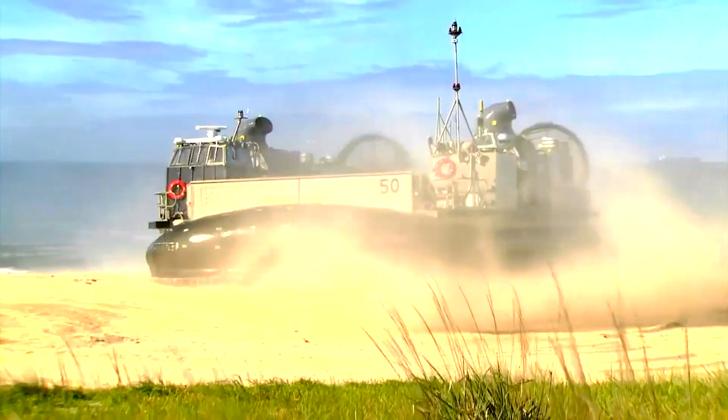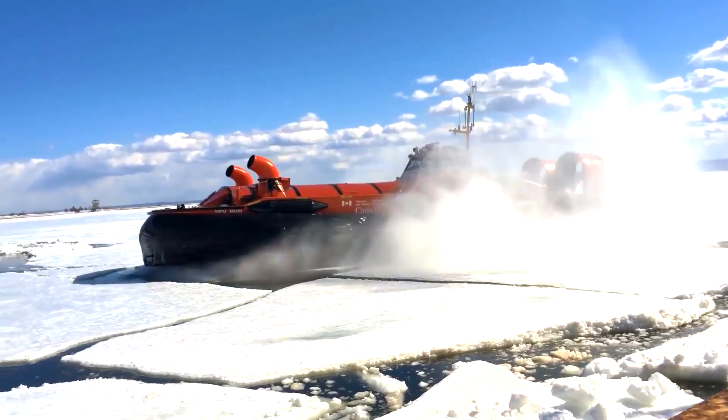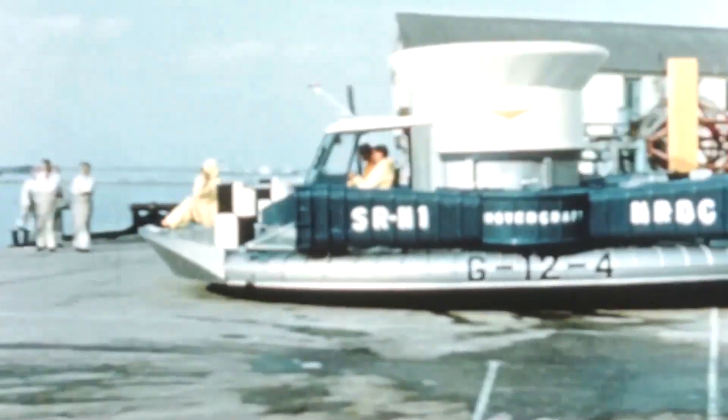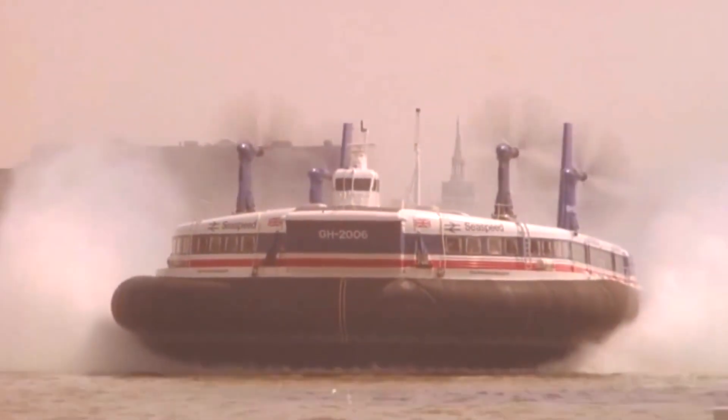Hovercraft are amazing vehicles. They can glide effortlessly over land, water, mud and even ice. First introduced in the 1950s, these fascinating inventions defied the limitations of traditional modes of transportation.